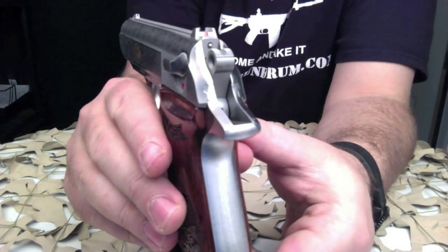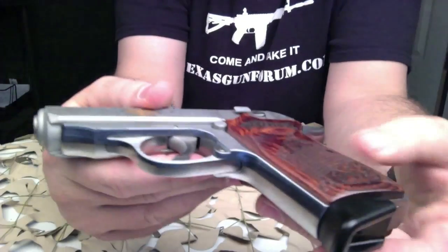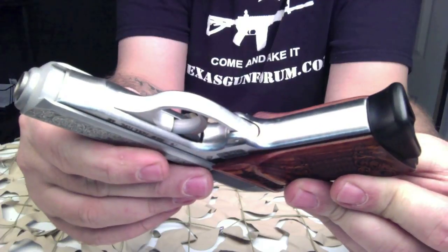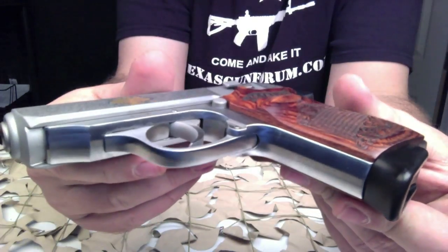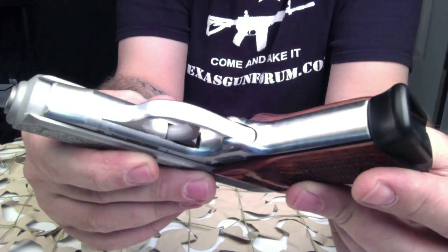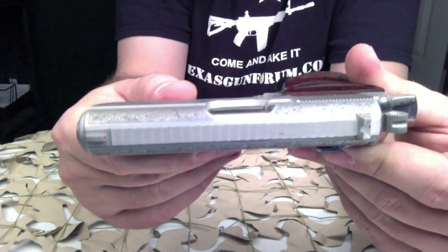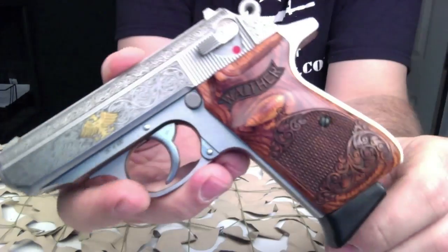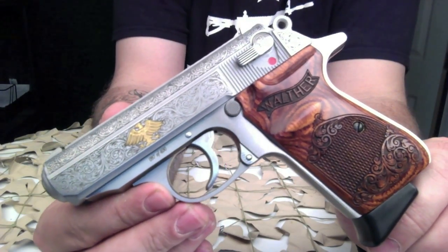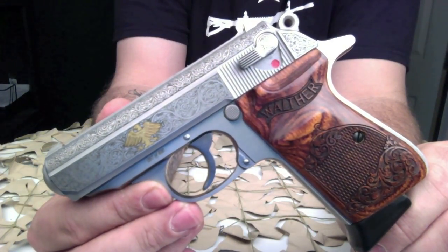This particular pistol we're going to hold on to for a little while. Once all the auctions we see now start closing out and getting sold, we're going to wait until there are only a few left and then put this one out for auction. If you're interested in purchasing this particular PPKS from us, you're welcome to contact us and we'll work you a deal on it.